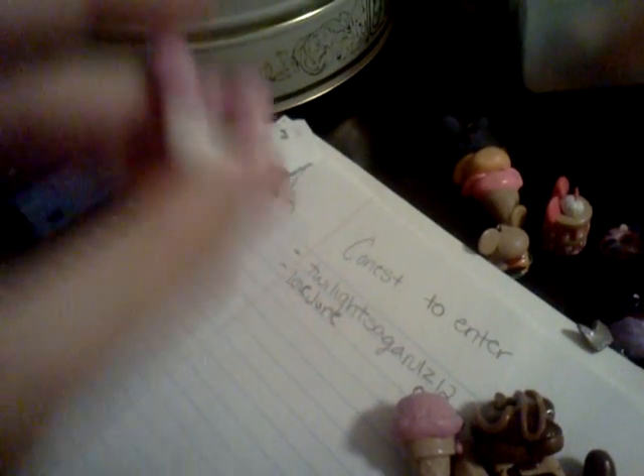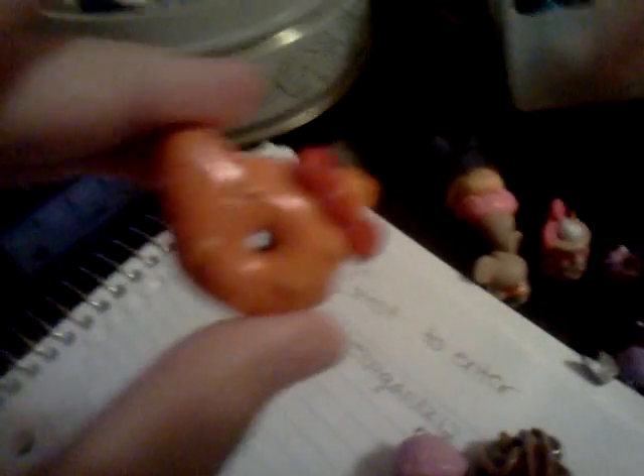Then a My Melody donut, a big Hello Kitty donut, and this character — I don't know what the name is because it was really long.